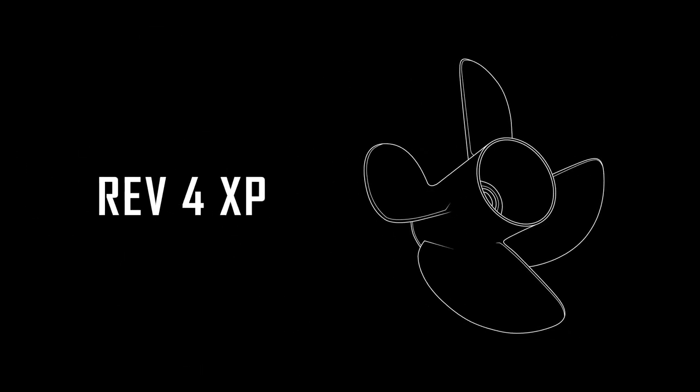Hello and thanks for tuning in to our Rev4 product overview video. I'm Nick Peterson and today I'd like to walk you through some of the key attributes and benefits of using our Rev4 propellers, as well as what's new for 2021.